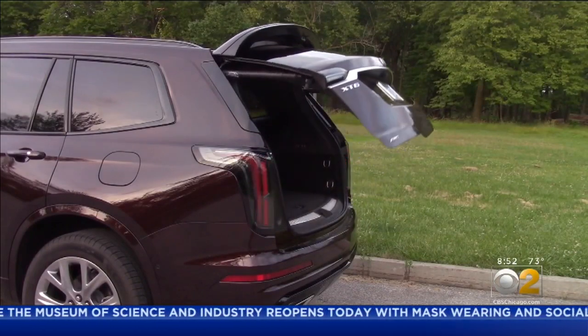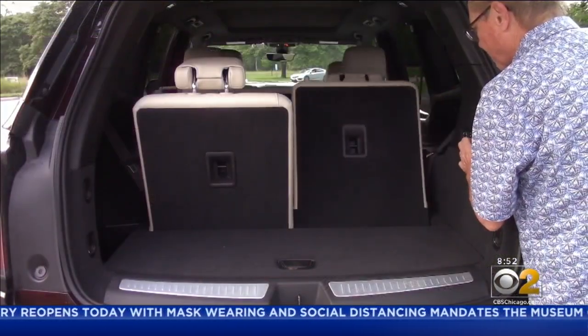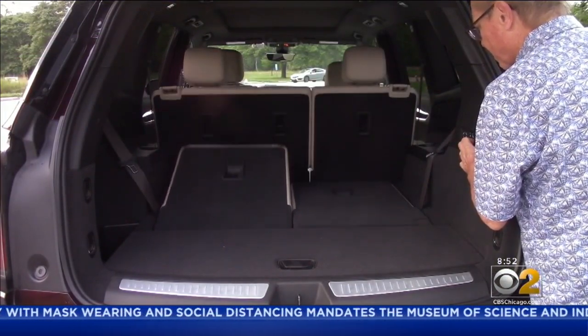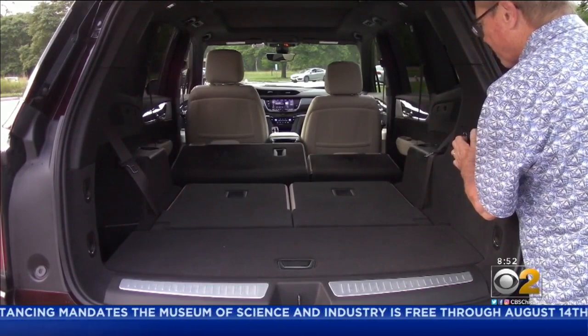When you're driving a vehicle like this, you want to be able to haul stuff. Making room in the back is easy — by simply pushing a couple of buttons, you can pull down the seats to reveal a huge amount of cargo space.